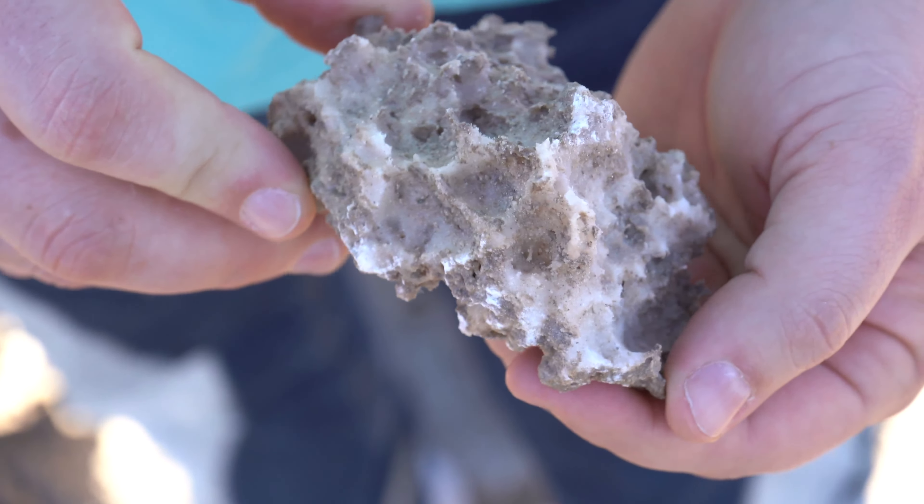So let's talk about why it's called that. The Devil's Golf Course gets its name all the way back in 1934 from a book that stated that only the Devil himself would want to play on a golf course this rocky.